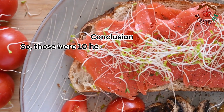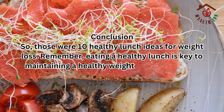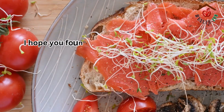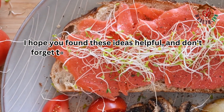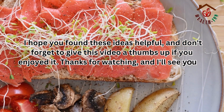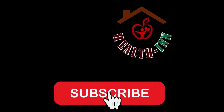So, those were 10 healthy lunch ideas for weight loss. Remember, eating a healthy lunch is key to maintaining a healthy weight and overall well-being. I hope you found these ideas helpful, and don't forget to give this video a thumbs up if you enjoyed it. Thanks for watching, and I'll see you in the next video.